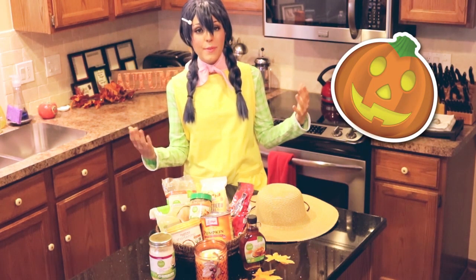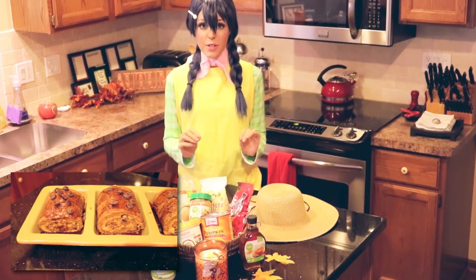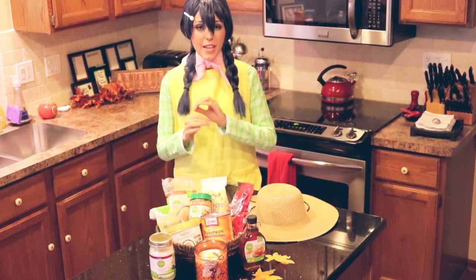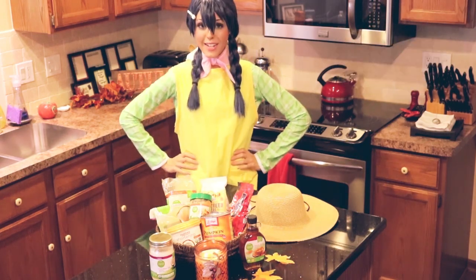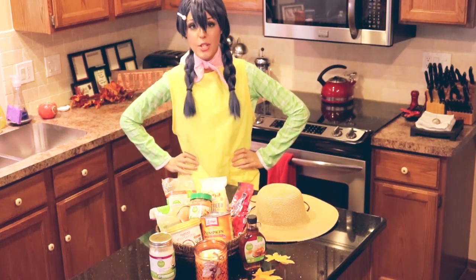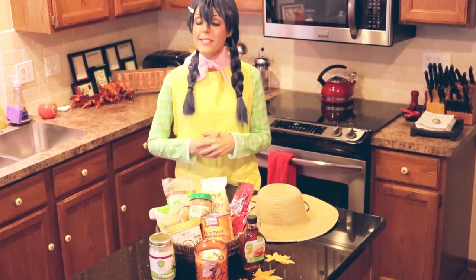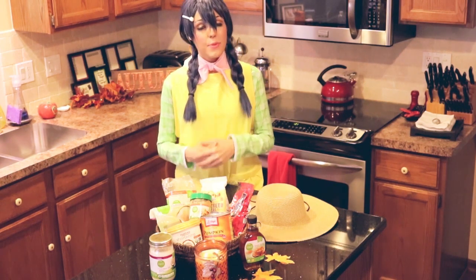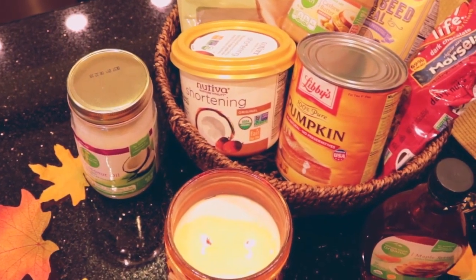In honor of the best fall flavor, we're going to be making a pumpkin roll cake. It's filled with maple frosting, and because the holidays are the perfect time to treat yourself, there's an extra bonus of caramel sauce and chocolate chips on top. Also, in the spirit of Megumi's love for natural ingredients as well as my own allergies, this recipe will be paleo and gluten free.